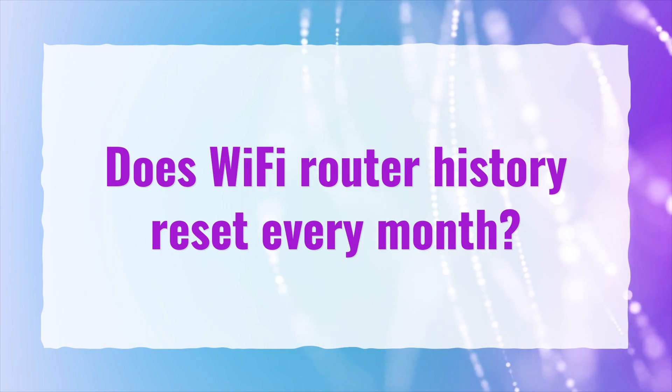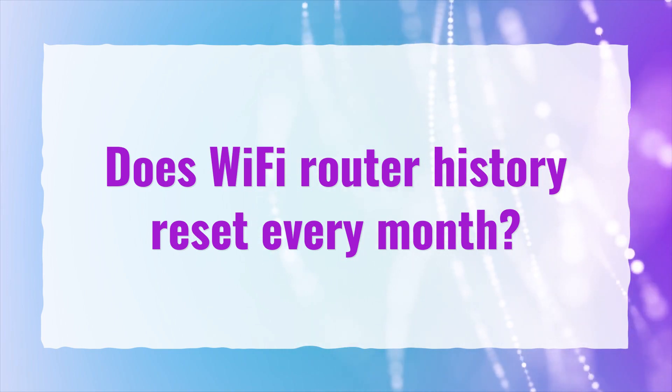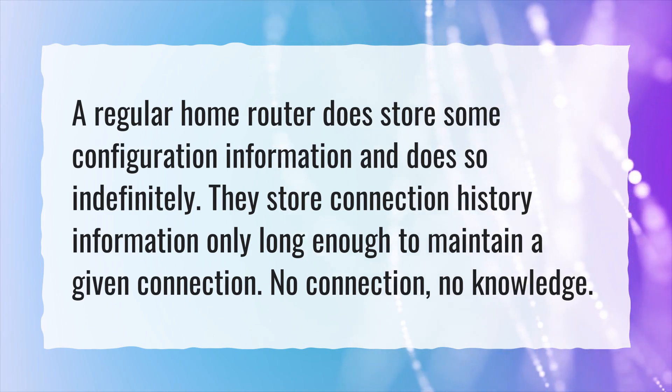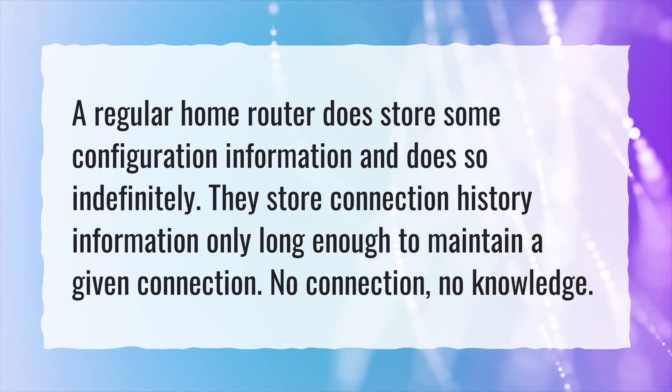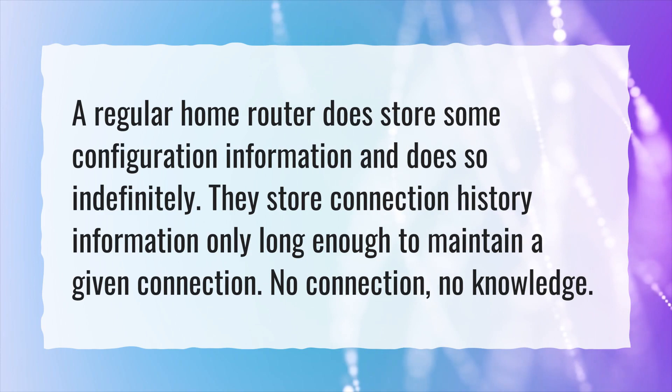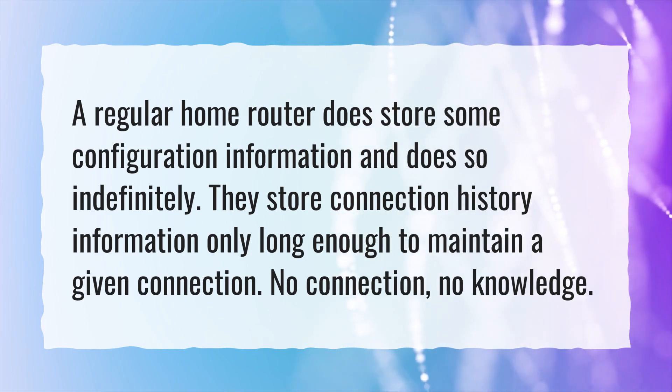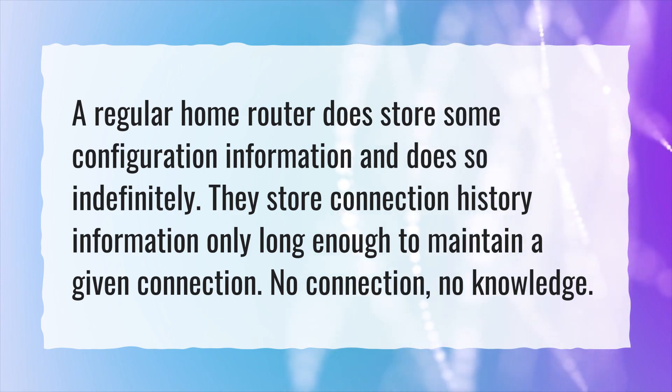Does Wi-Fi router history reset every month? A regular home router does store some configuration information, and does so indefinitely. They store connection history information only long enough to maintain a given connection. No connection, no knowledge.